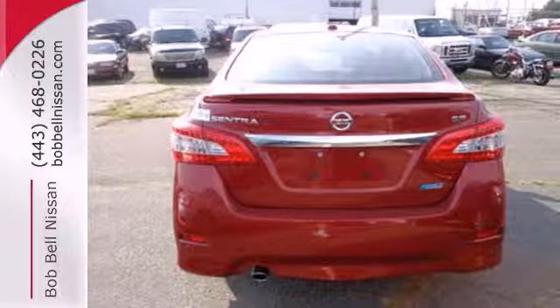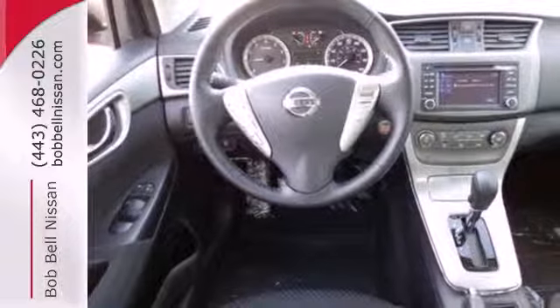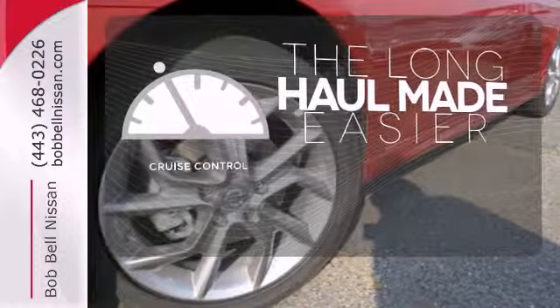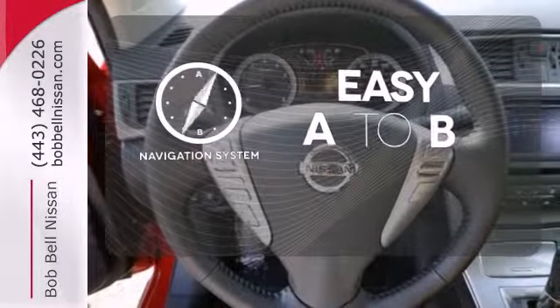Plus, keyless entry and power windows, locks, and mirrors provide convenience to make the drive that much easier. With cruise control, you can maintain a consistent speed on those long road trips. Feel confident getting from point A to point B with a navigation system.